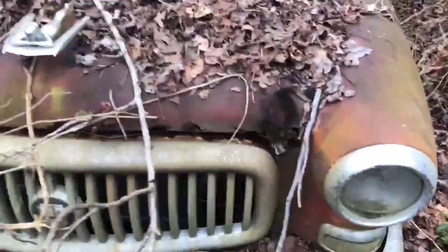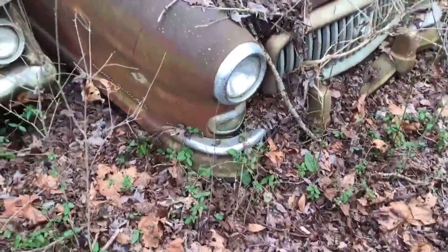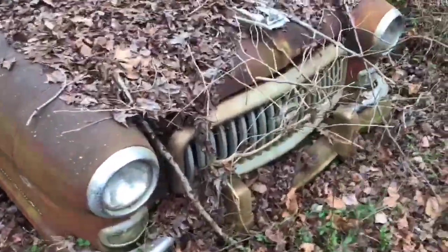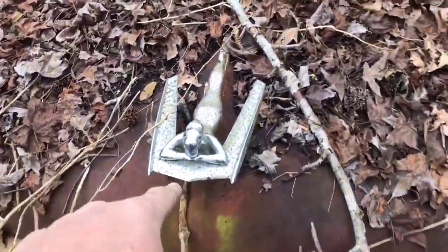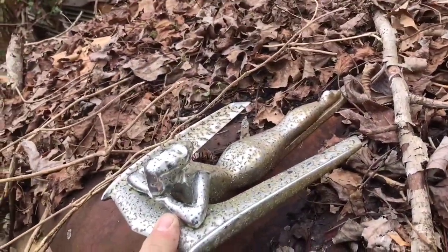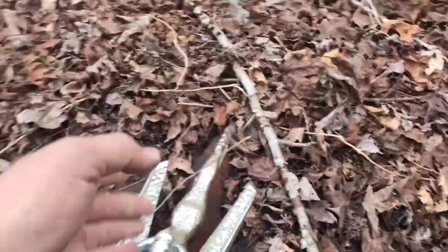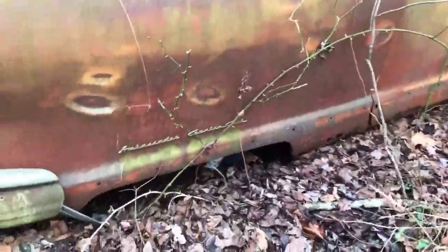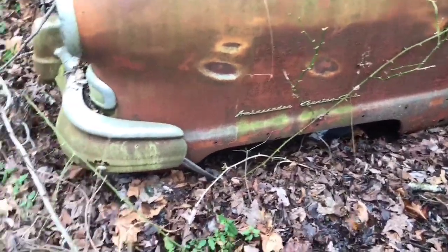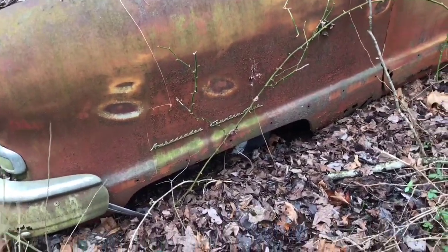I believe this is a Hudson — am I right? Yeah, this is a Hudson. Steve, I wish I'd brought my gloves. I brought the sling blade but forgot the gloves. Check out the styling of this grill, folks. Notice how the front fenders were on these cars — they had aerodynamic streamlining going on, inspired by locomotives in the '40s and '50s.